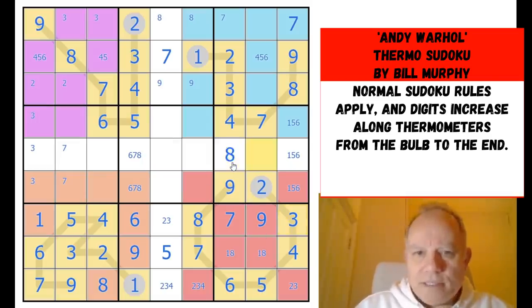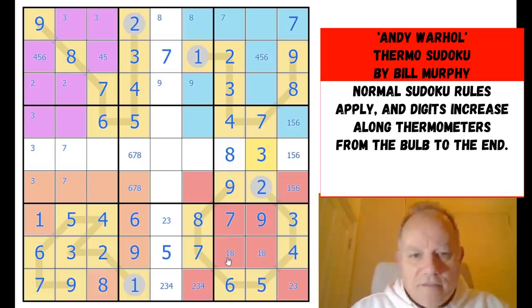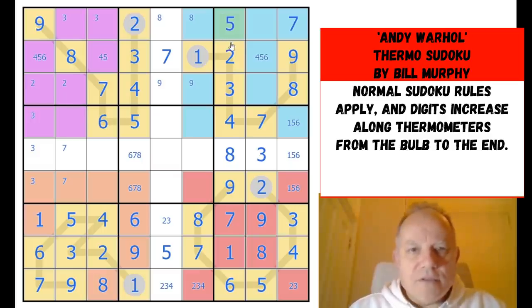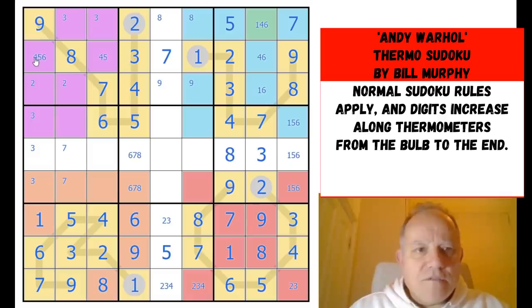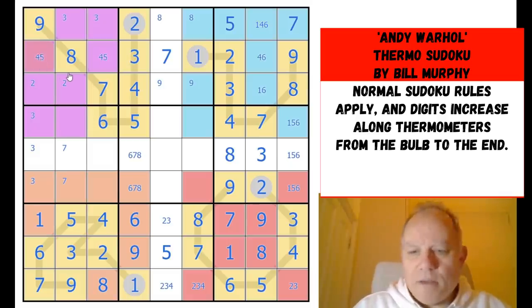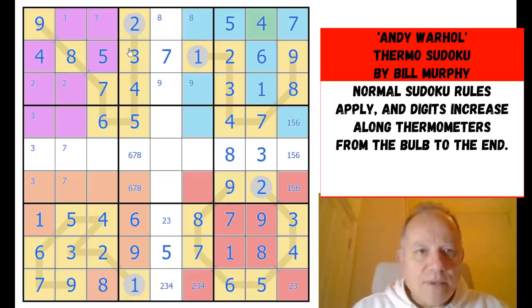Eight and three fixes one and eight; last digit in column seven is a five. There's a one-four-six triple up here. That can't be six, but more importantly this can't be four, so that's five, that's a four, we can go to six here — that fixes the whole triple. Box three is complete.